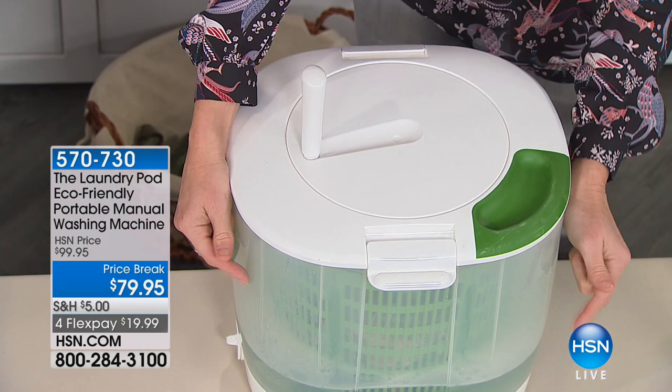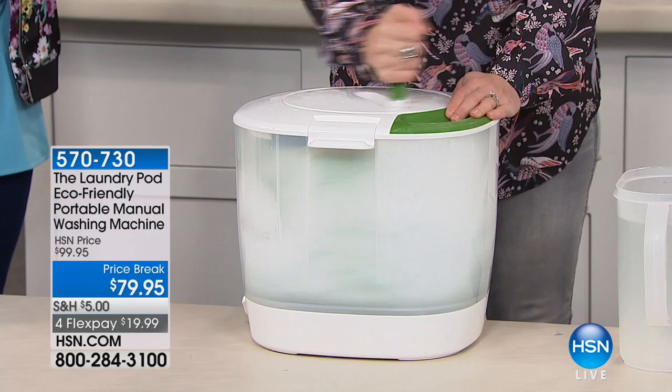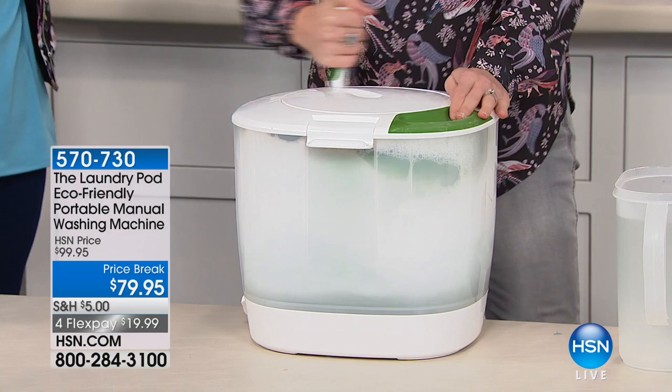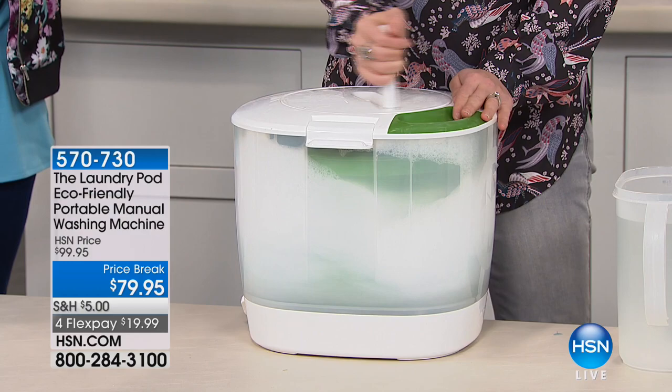You can see the water — it actually turns into a washing machine before your eyes. One rotation of the handle spins the basket four times, and it works for righties and lefties because it goes both ways. Recommend about 30 to 60 seconds on the wash cycle. Your fast wash on a traditional machine is 35 minutes; you'll be done in about five minutes here.